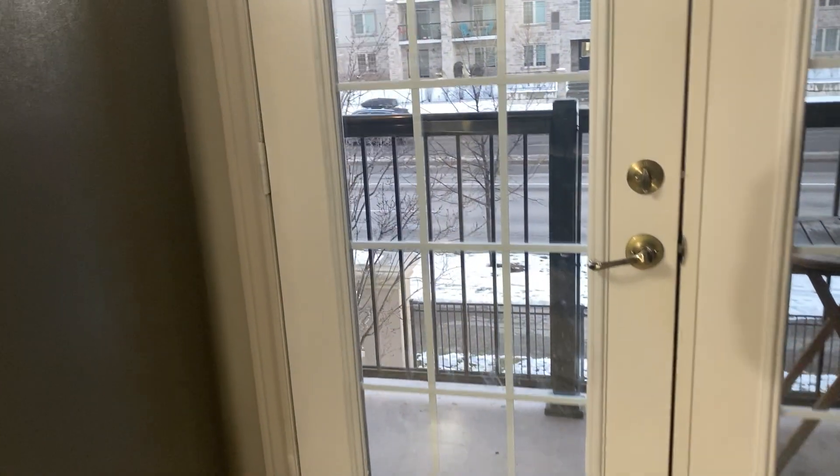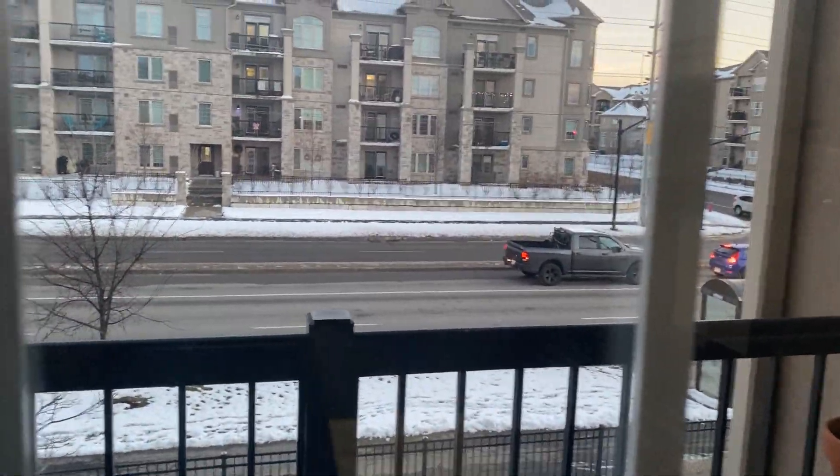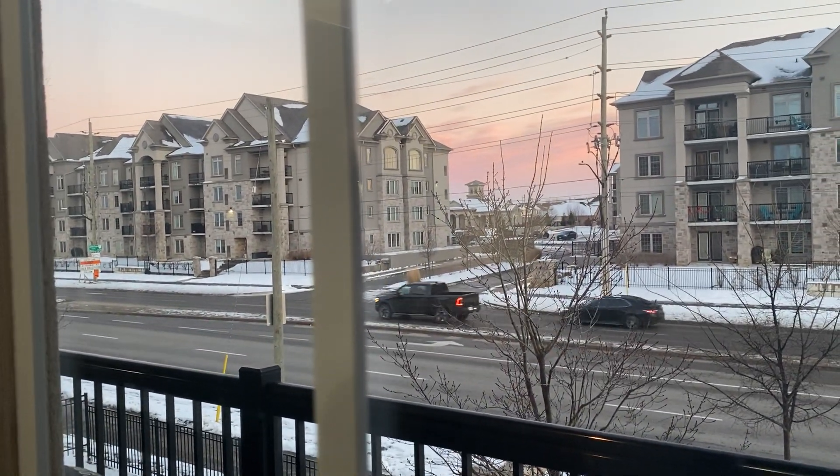Right behind me, we also have your own private balcony here. No shared walls here, which is nice to have. And a pretty nice view in the evening.